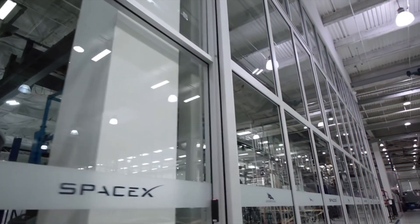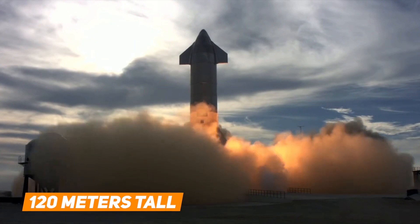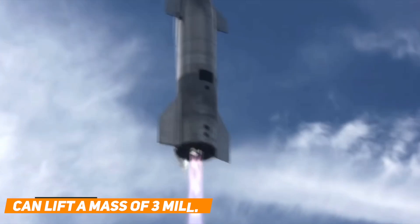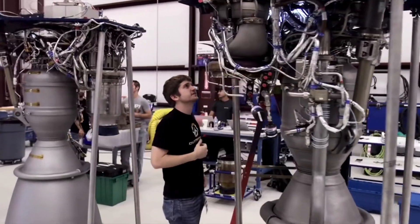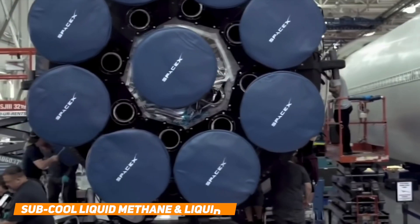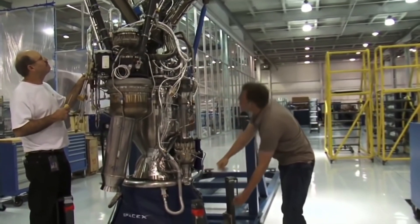Starship is made in two parts: the ship and the Super Heavy. When it's ready, it'll be 120 meters tall. The Super Heavy booster is 70 meters tall. It can lift a mass of 3 million kilograms by producing a thrust of 72 meganewtons. It consists of 29 Raptor engines made by SpaceX itself. The fuel used will be subcooled liquid methane and liquid oxygen, and it can store 3,400 tons of fuel.